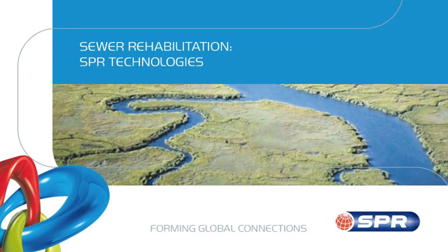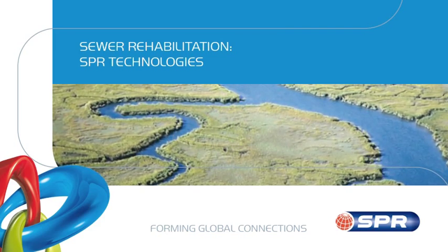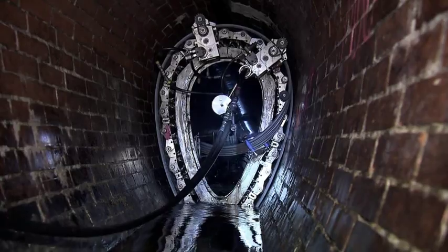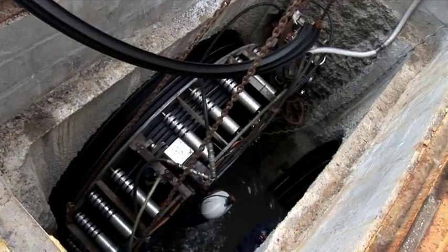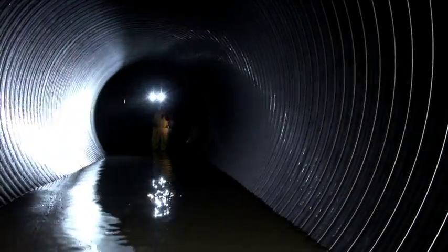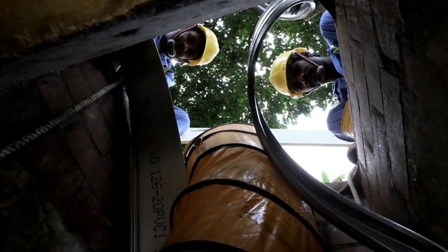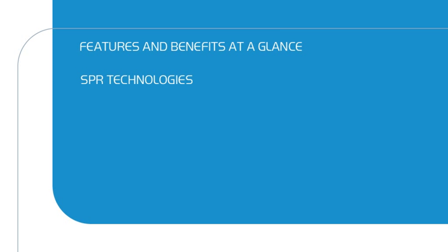Sekisui SPR is synonymous with development and implementation of trenchless pipe rehabilitation worldwide. Sekisui SPR's innovative, patented and world-renowned spiral-wound technologies — the SPR technologies — are used the world over for the time and cost-efficient means they offer for rehabilitating damaged pipes with minimum impact on the environment. All SPR technologies have many competitive advantages.